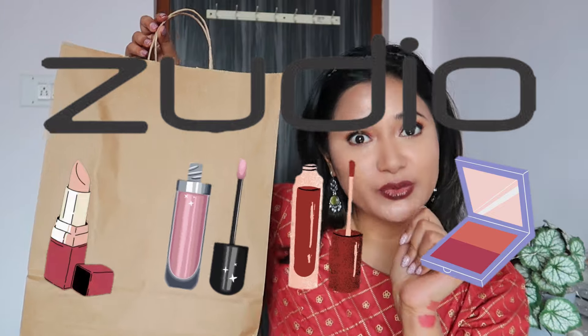Hi guys, welcome back to my channel, and if you are new here then welcome! In today's video I have lots and lots of new makeup from Zudio — yes, you heard that right. Zudio is now launching lots and lots of makeup. I tried a lot of their products today, and this is the look I've come up with. So if you're interested, please continue watching.